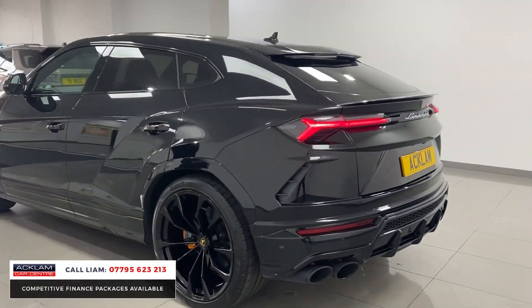It's got the full colour-coded style package on the outside, so everything's done in black. It's done 2,300 miles, and most importantly it'll be the best-priced car in the UK. It's got all the key safety features — adaptive cruise control, 360-degree camera.